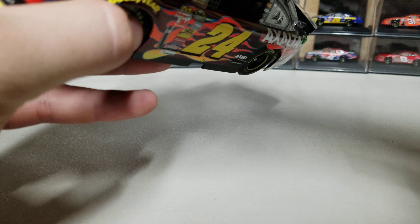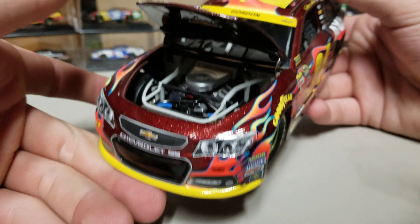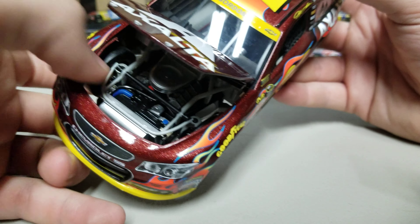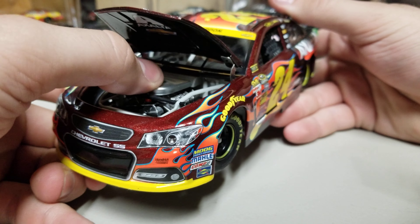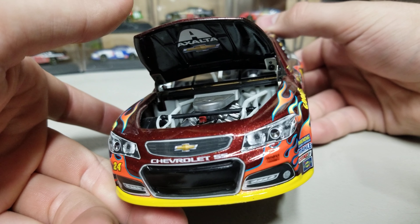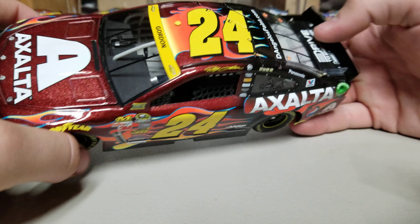Let's take a look at the under-hood detail. It is a plastic block with a couple of different colors to it, but at the end of the day it's just a block — not a ton to it. The hood opens with hinges, and we've got Exalta and Chevy branding under there. The roof flaps do open as well.